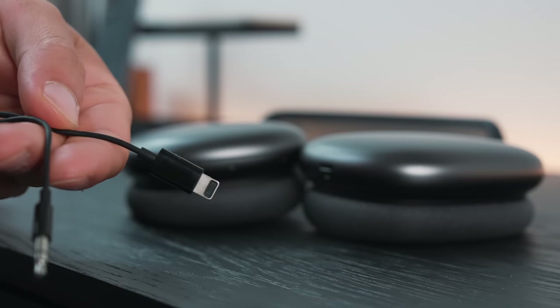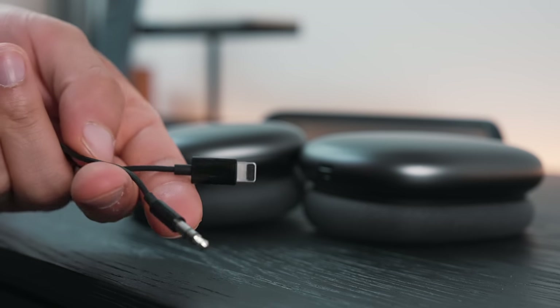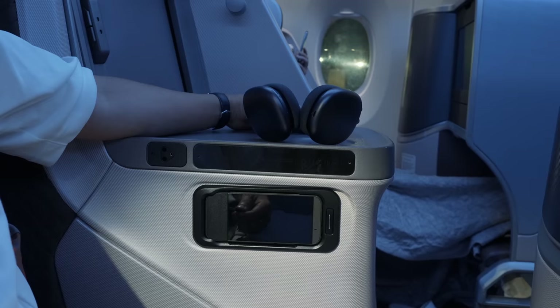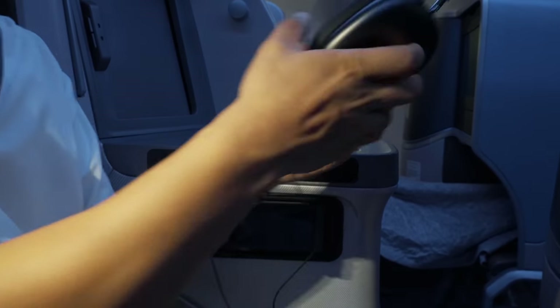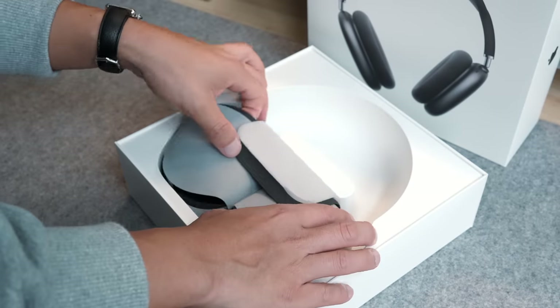You'd also think that at this price tag, a 3.5mm to Lightning adapter would be included. It's pretty essential for those who want the best audio quality and to use these on a plane, but nope — in typical Apple fashion it's a $35 separate purchase. It is a must-buy for travelers or audiophiles. I'm really hoping future renditions include the 3.5mm adapter and just replace the Lightning port with USB-C for convenience.